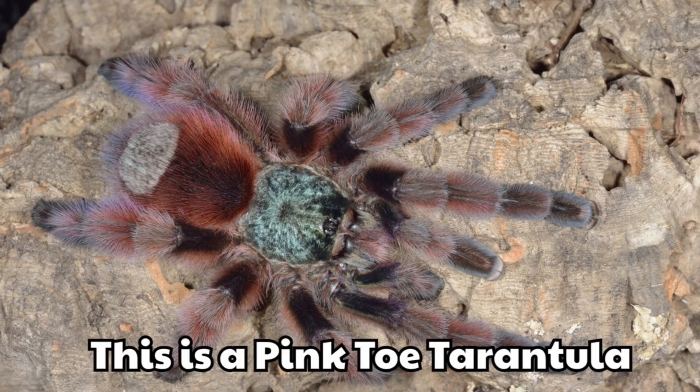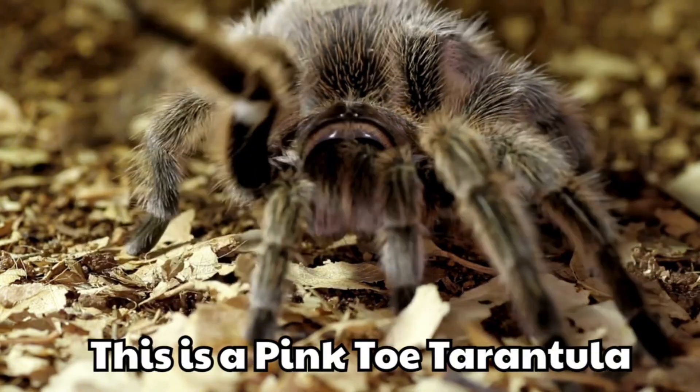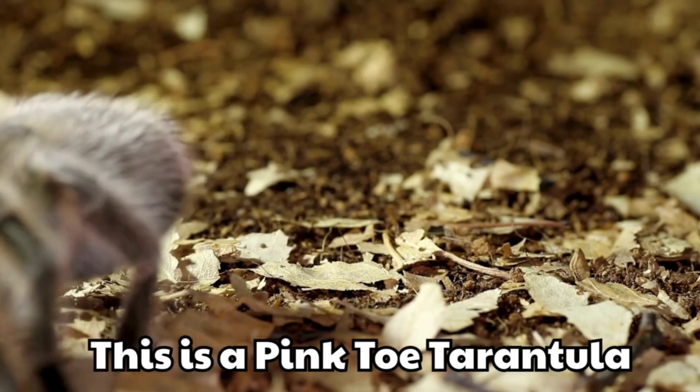This is a pink-toed tarantula. Its toes are pink like candy. It is gentle and calm for a tarantula.